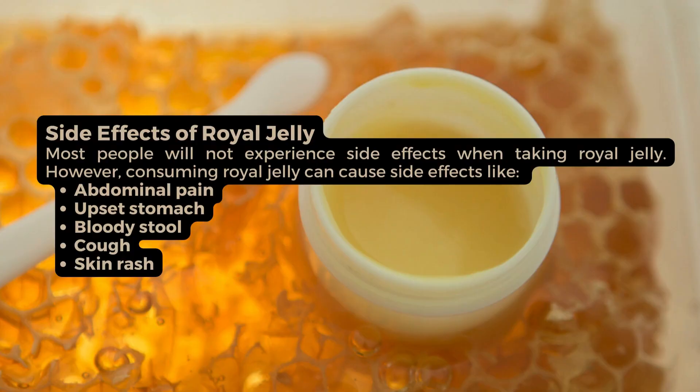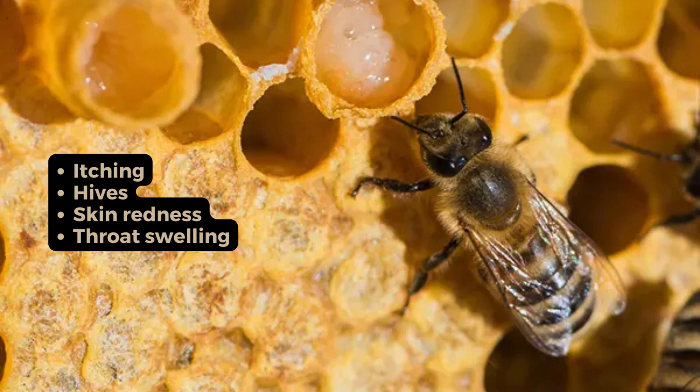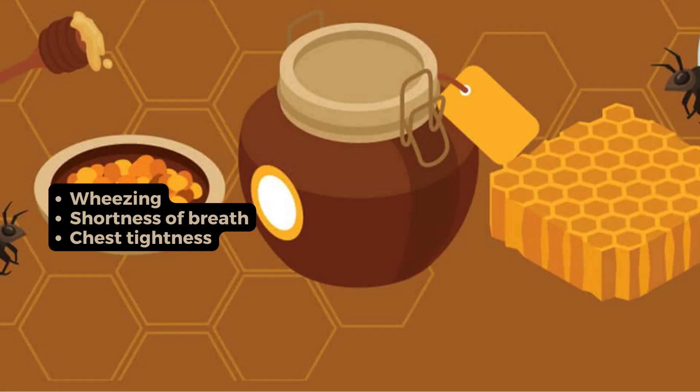Most people will not experience side effects when taking royal jelly. However, consuming royal jelly can cause side effects like abdominal pain, upset stomach, bloody stool, cough, skin rash, itching, hives, skin redness, throat swelling, wheezing, shortness of breath, and chest tightness.